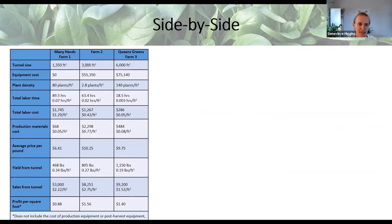This table shows all three farms side-by-side with parameters including yield from each tunnel — both total yield and per square foot, since the tunnels were different sizes. It includes yield, sales, and profit per square foot. The profit line doesn't include equipment costs or post-harvest anything. I'll send this table out to everyone afterwards since it's a bit to digest.